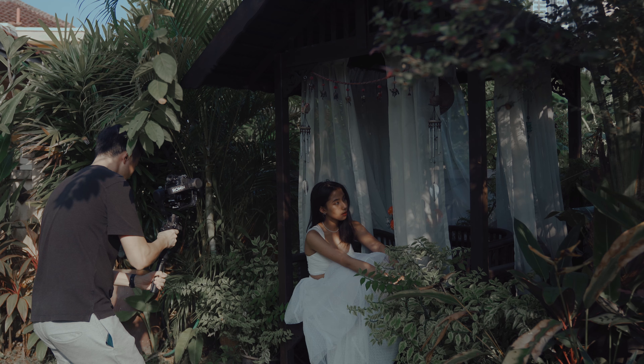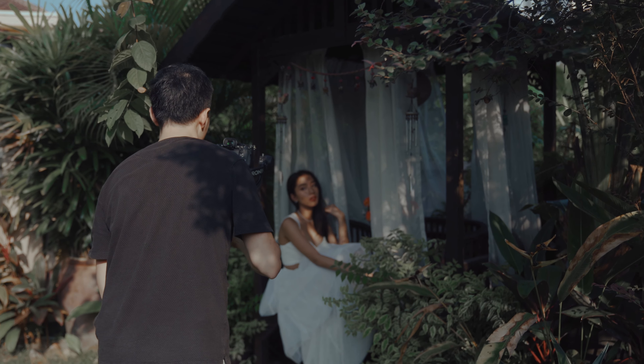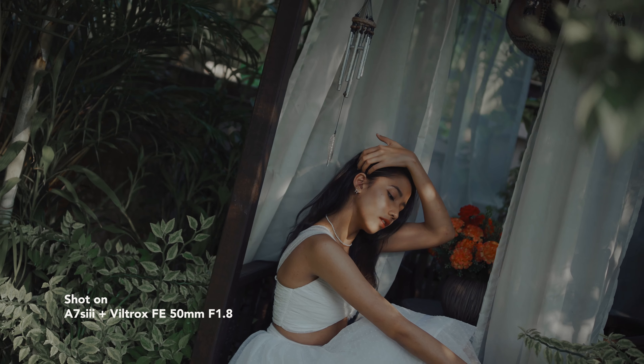Now I know some of you might be thinking: doesn't a wider lens mean you can fit more in frame? And yes, that's true. But with a 50mm, you can always step back a bit and get more in frame. By doing that, you can get a shallower depth of field and make your subject pop even more compared to a 35mm.